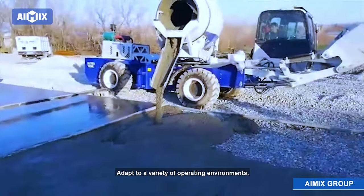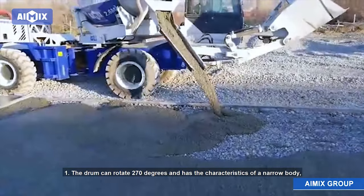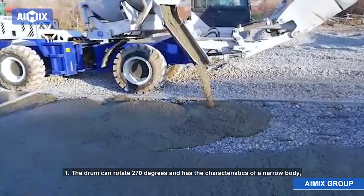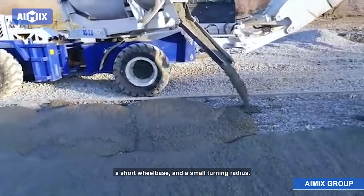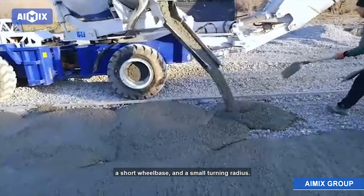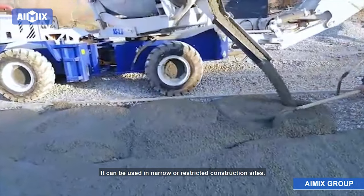Adapted to a variety of operating environments. The drum can rotate 270 degrees, and has the characteristics of a narrow body, a short wheelbase, and a small turning radius. It can be used in narrow or restricted construction sites.